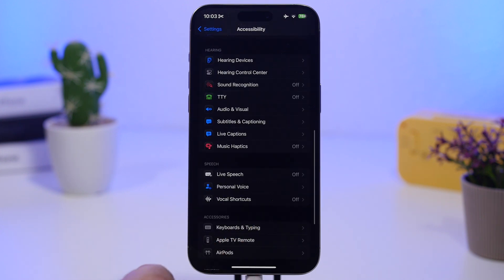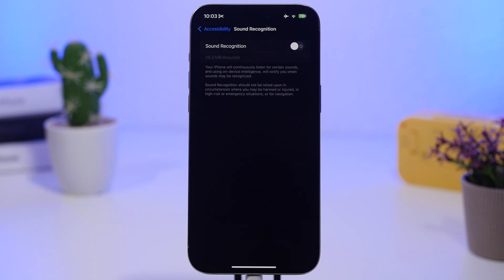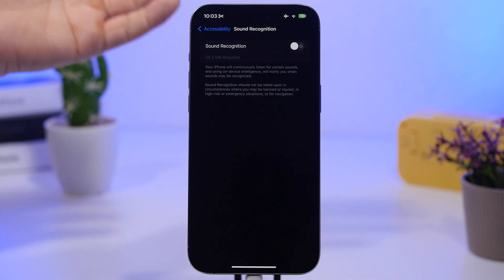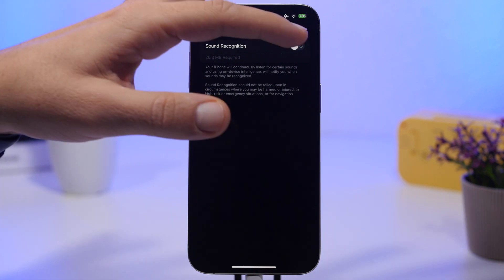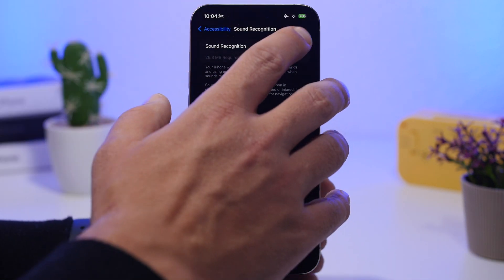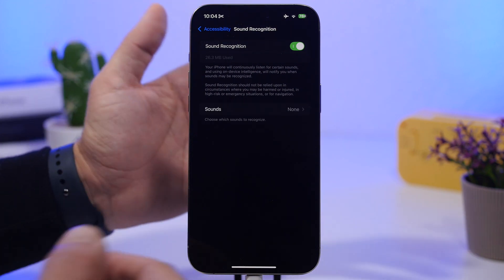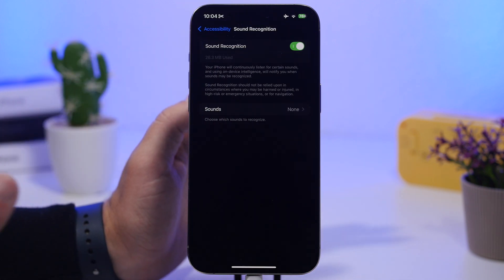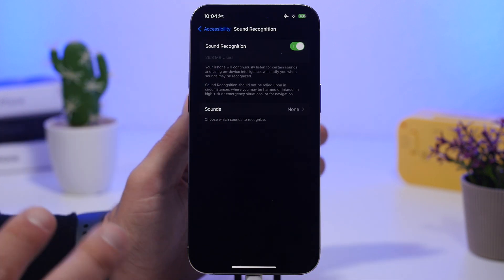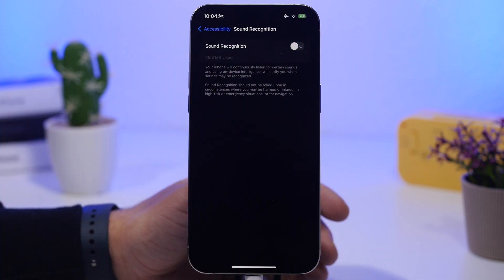Sound Recognition is another feature to check — it's found in Accessibility as well. It listens for sounds you've configured and notifies you when it hears them. You can set it up to recognize sounds from a provided list and it will notify you when it detects one. This might be useful in rare cases, but if that's not the case for you, make sure you also turn this feature off.